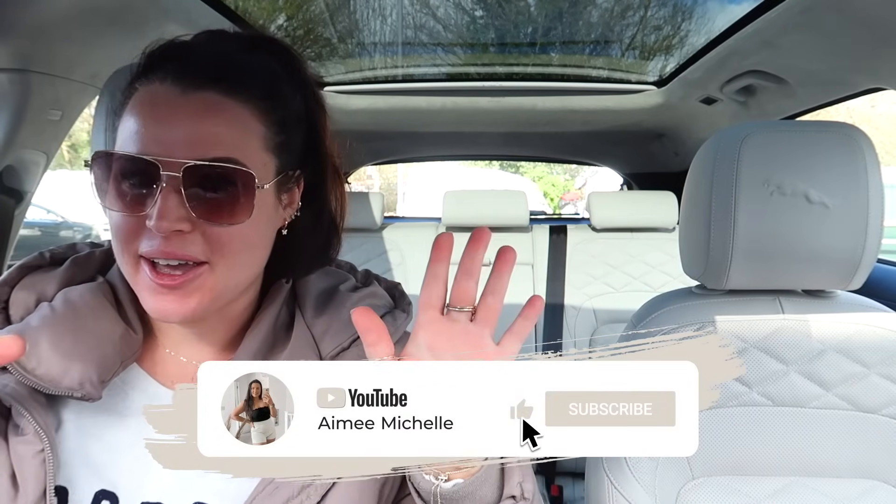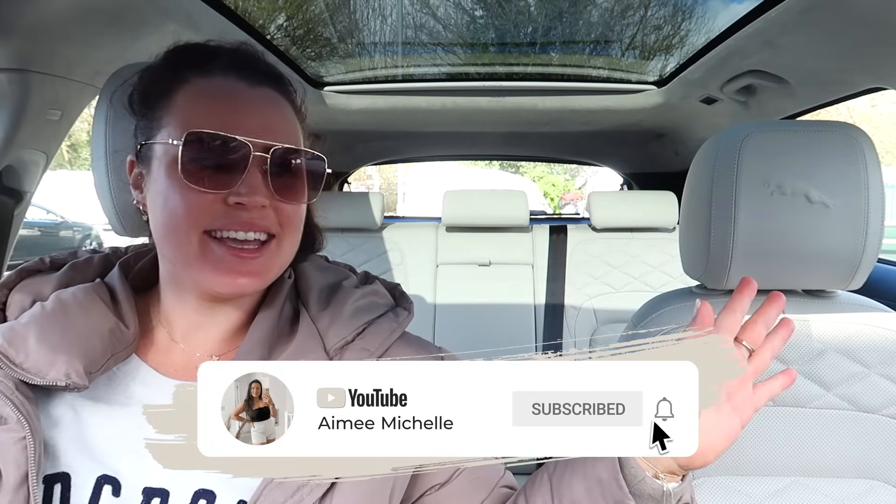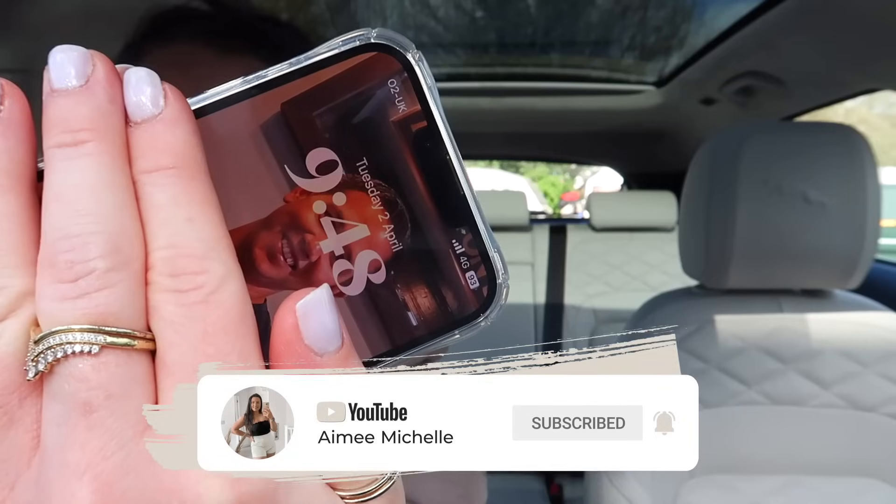Good morning, everybody. Welcome back to another Home Bargains video. The sun's shining, it's a wonderful day. It is also the 2nd of April, which means that this is your brand new in Home Bargains. I am literally parked up. We're ready to go in. Let's go.